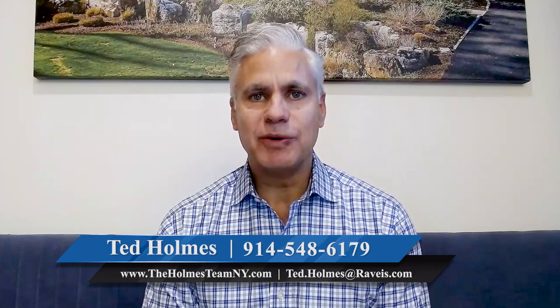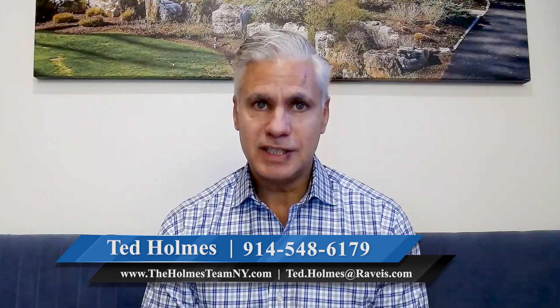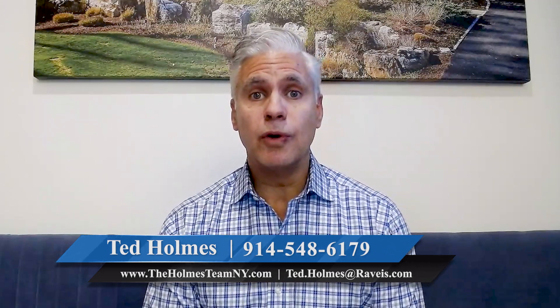Hi everyone, it's Ted with the Homes Team at William Ravis Real Estate. When it comes to showing your home, your listing agent plays a pivotal role in showing your property in the best possible light to potential buyers. Today, I want to discuss some of the key responsibilities of a listing agent during the home showing process.